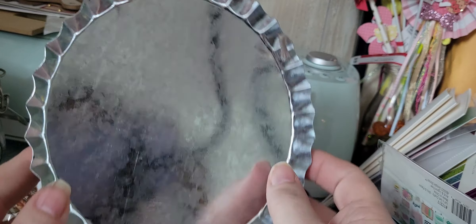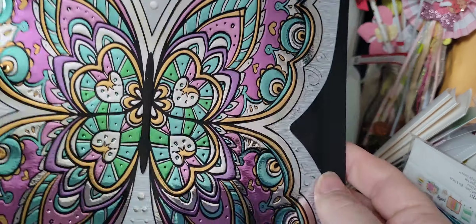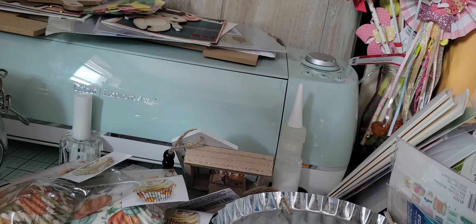I did pick up this — I can't remember what I picked it up for, but I know I saw a craft that someone did, so I thought that would be cool. I picked up one of these; these are the peel-and-stick tile decals, but I will use it probably in my junk journal. A lot of what I'm buying now is for my junk journals.